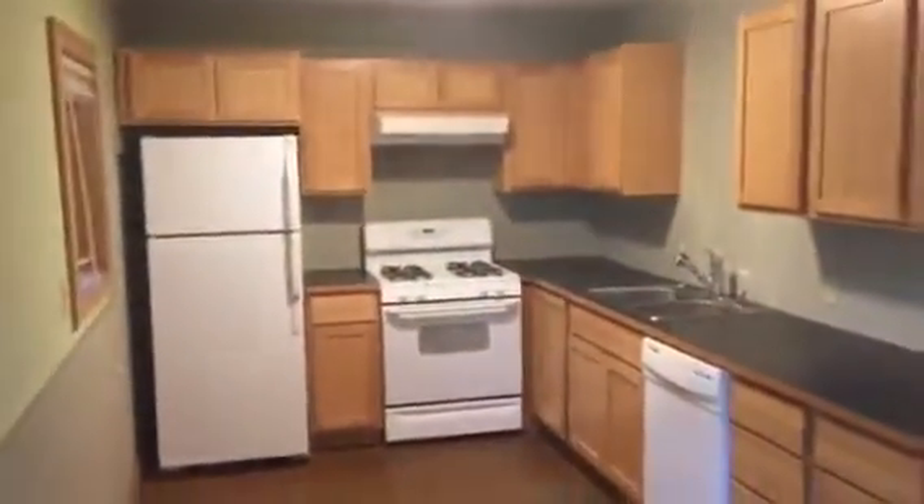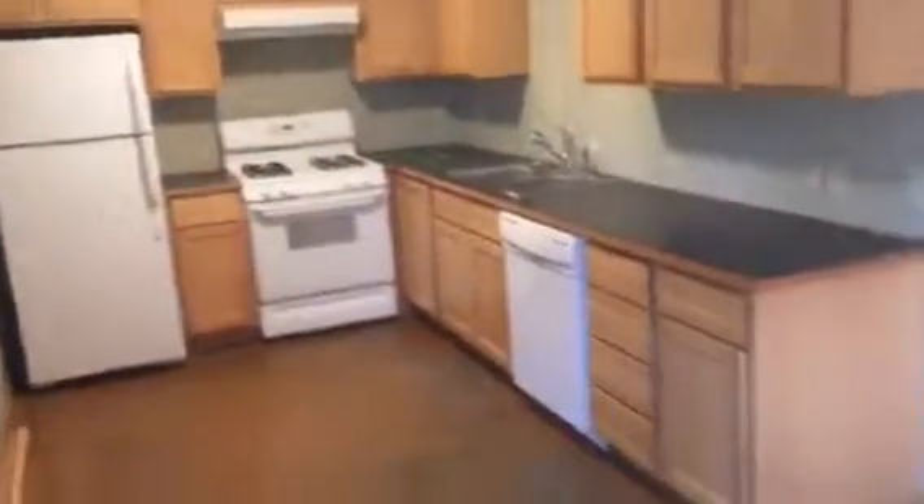So this is a two-bedroom unit. Here's a view of the entrance and the living area, and here is the kitchen — a fully equipped kitchen with a little dining area. Then we head back here to the bathroom, a full bath, with a stackable washer dryer in the back.